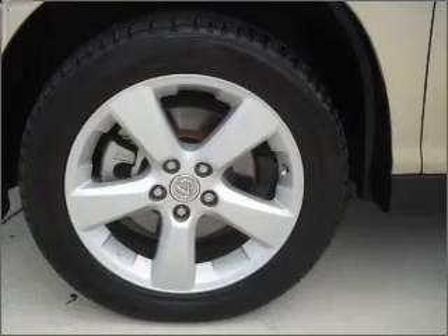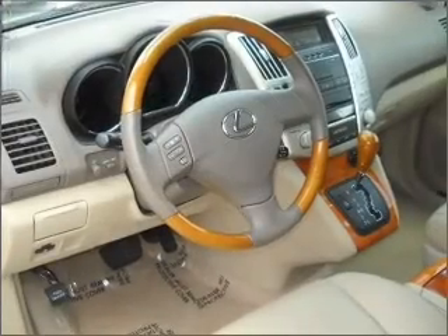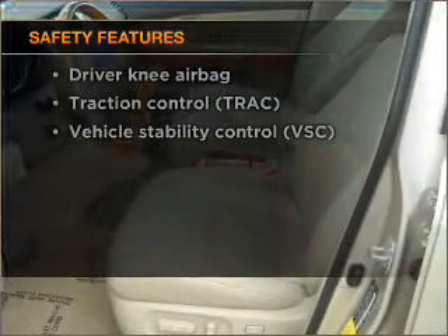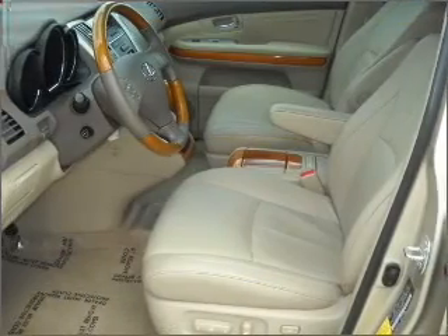Power door locks, power windows, power steering, cruise control, and for your peace of mind, the following safety equipment is included: stability control. Call today to schedule a test drive.